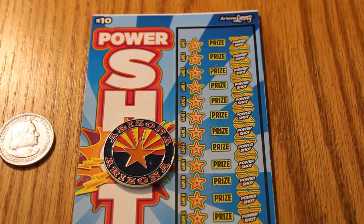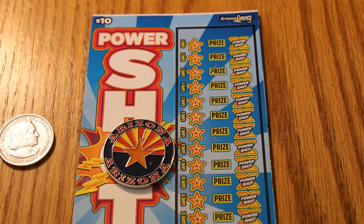Hello YouTube, AZ Scratchers here with another session. Today we're going to be doing five of the new $10 Arizona Lottery PowerShot tickets. The book number is 903525 and the ticket numbers are going to be 18 through 23. However, ticket 020 is missing because somebody got that out from under me while I was stepped away from the machine for a second.